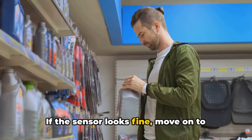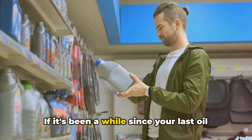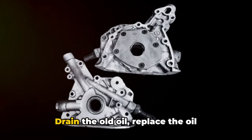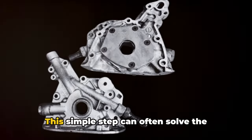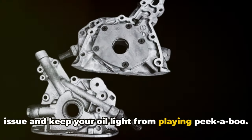If the sensor looks fine, move on to inspecting the oil quality. If it's been a while since your last oil change, or if you suspect you might have used the wrong type of oil, it's time for a refresh. Drain the old oil, replace the oil filter, and fill it up with the manufacturer-recommended grade. This simple step can often solve the issue and keep your oil light from playing peek-a-boo.